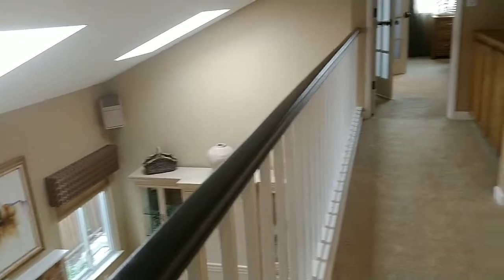This house was built in 1985. Big space. Cabinets.